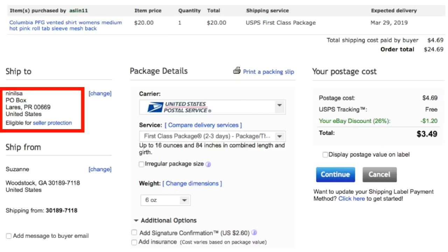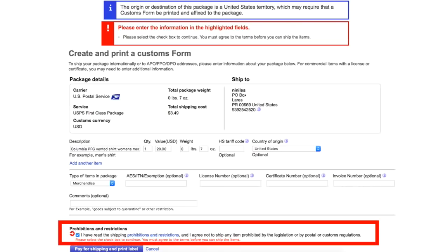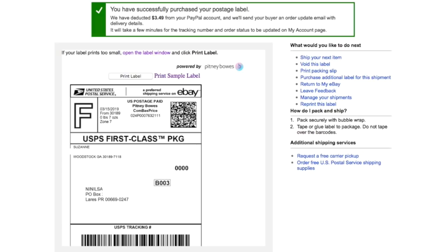Interesting side note: this sold to a buyer in Puerto Rico. I'm showing you the shipping workflow here because I want you to see there's nothing to fear about shipping to Puerto Rico. You do get a page that gives you a note that it may require a customs form — I've never had it require one. You check the box that you've read the shipping restrictions, your label printing page pops up, and you just print it. Shipping to Puerto Rico is just like shipping anywhere else. Please sell to eBay buyers in Alaska, Hawaii, and Puerto Rico — there's no reason not to.